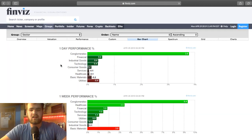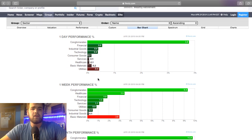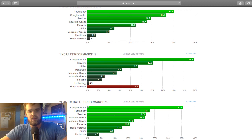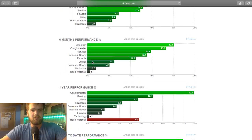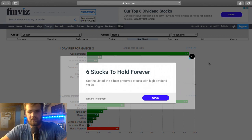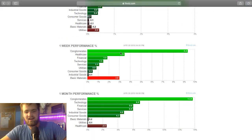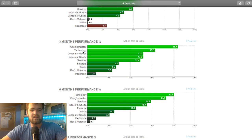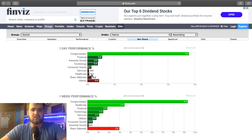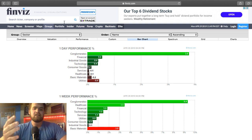Groups is something I do look at because I enjoy looking at sectors. Here we have the day's performance, week performance, month's performance, three months, six months, one year, and year-to-date performance. Looking at this, you can see by far which sector was the best. You can see tech, consumer goods — all different types. This is just a different way to find stocks to trade. You can go back to the screener and actually input some of this information to help find stocks with better performance.